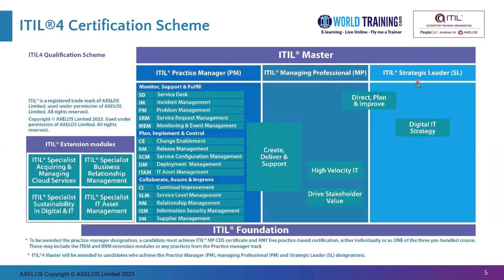At the extreme right we have the ITIL Strategic Leader. This certificate is automatically obtained when you pass the Direct, Plan, Improve exam and the Digital IT Strategy exam, in addition to the ITIL Foundation exam.